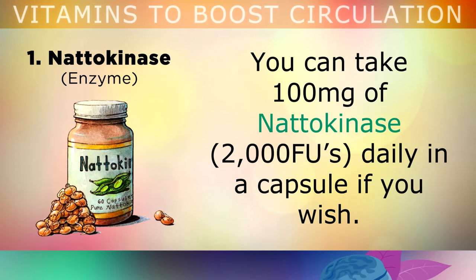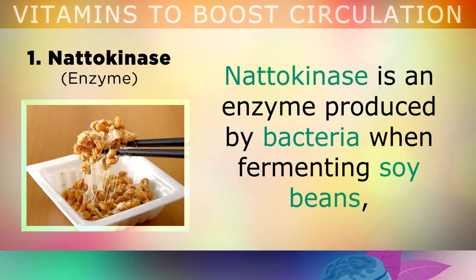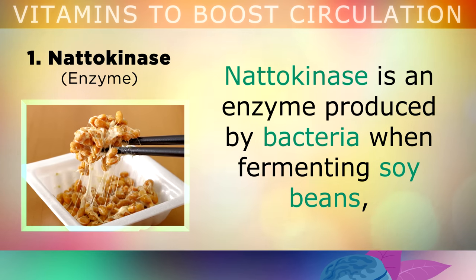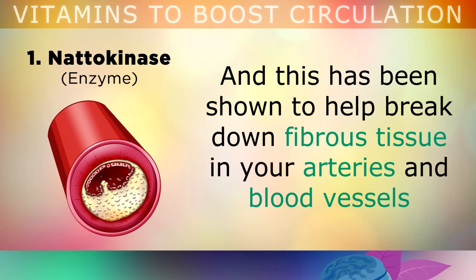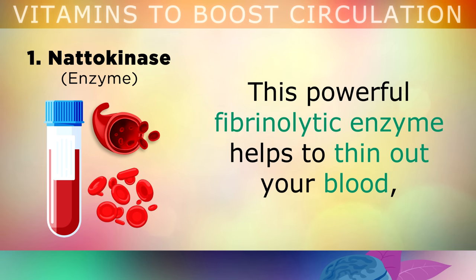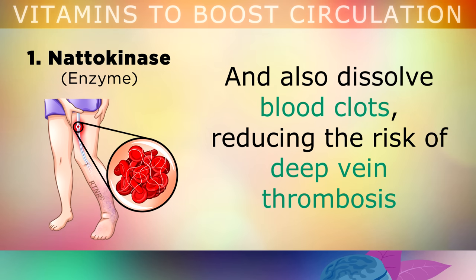You can take 100mg of Nattokinase daily, from a capsule if you wish. Nattokinase is an enzyme that's produced by bacteria when fermenting soybeans, and this has been shown to help break down fibrous tissue in your arteries and blood vessels, to improve the circulation of blood from your heart and to your feet. This is a powerful fibrinolytic enzyme which can thin out your blood, and it also can dissolve blood clots, reducing the risk of deep vein thrombosis.